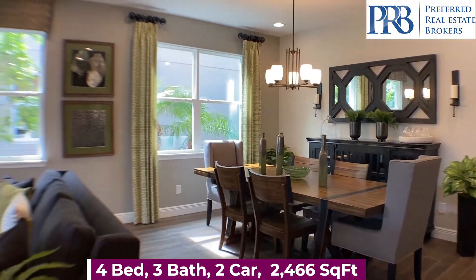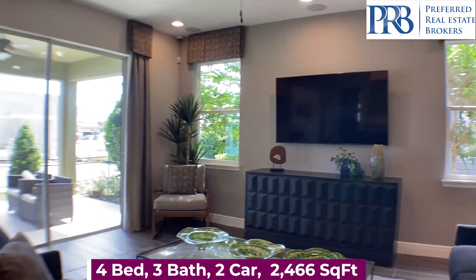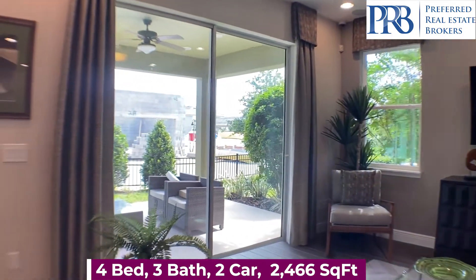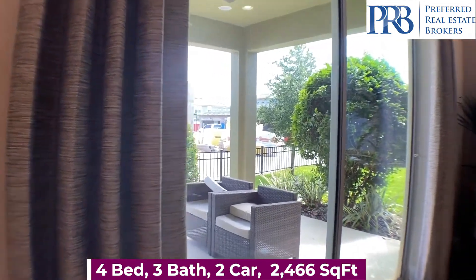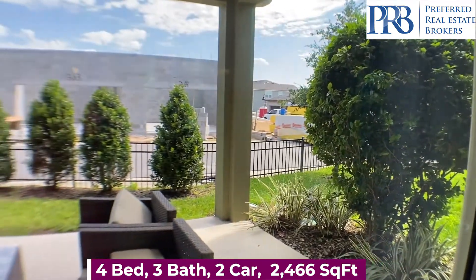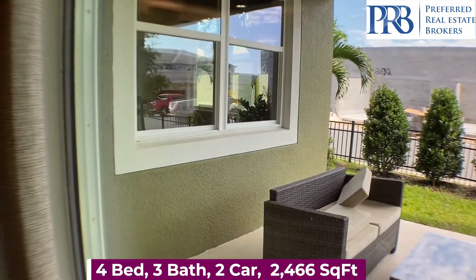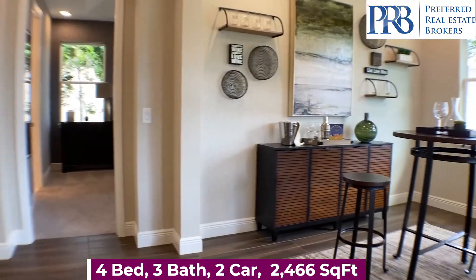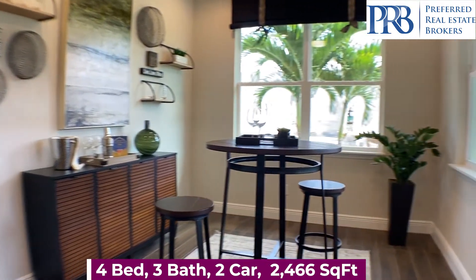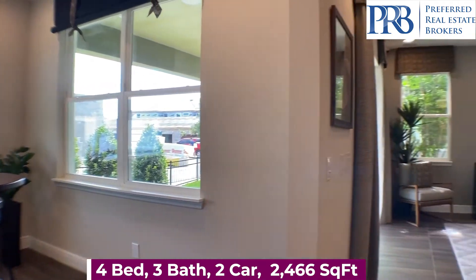And the granite countertops. There's plenty of dining space. You have a nice shaded covered lanai, and a flex room that can serve as an office or a kids' play area.